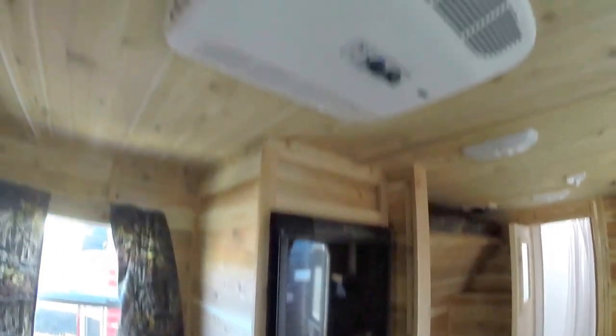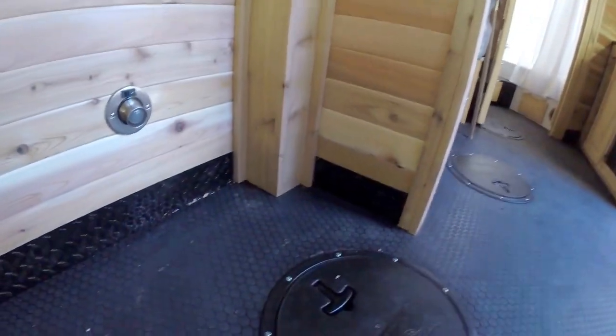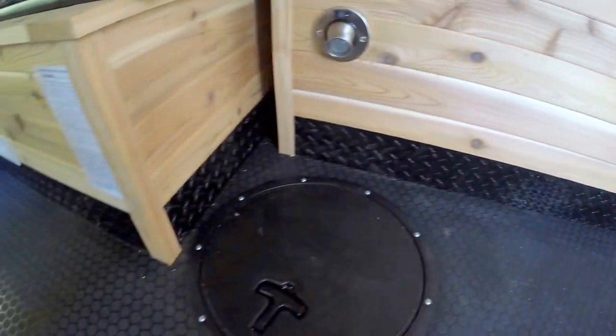Nice big windows. We've got the medium fridge. The air conditioner up top. And we ordered it with the stone guard on the inside as well, so it really protects that wood down by the floor.